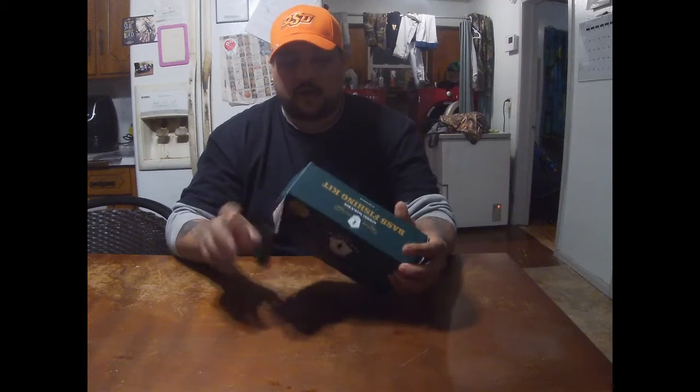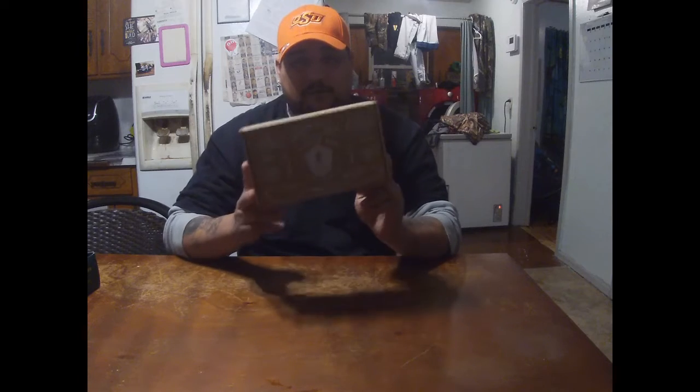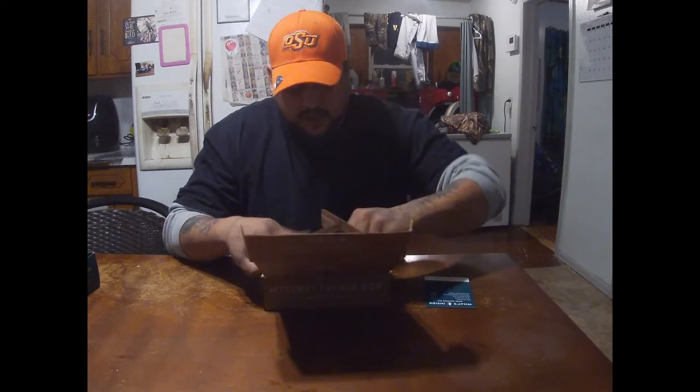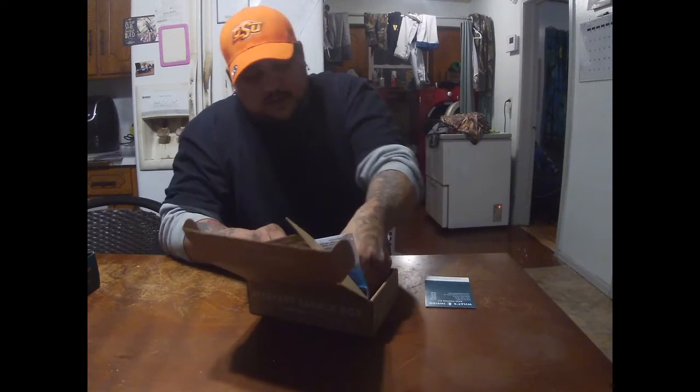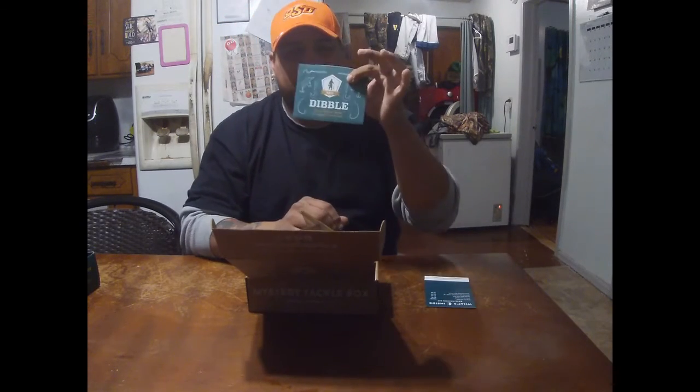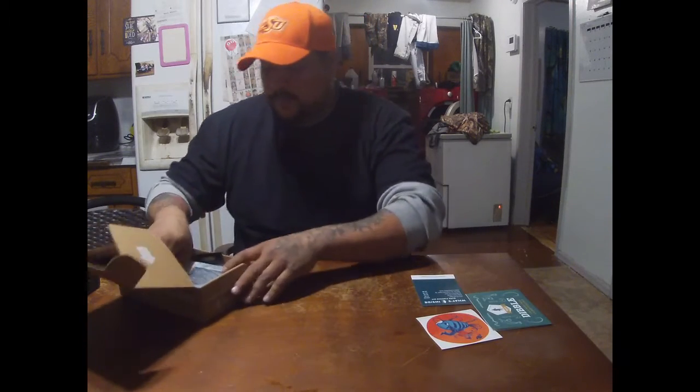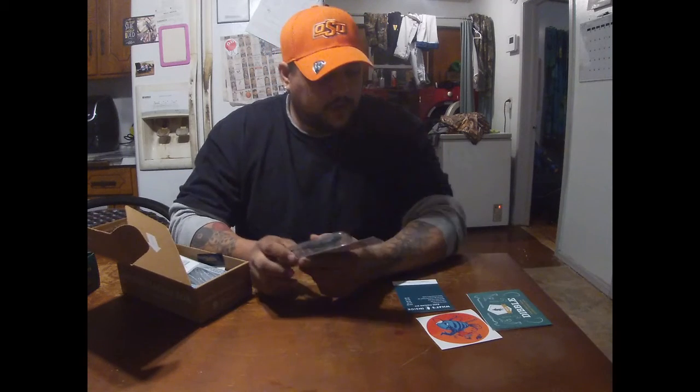So let's bust this thing open and see what's inside. First off we have the Mystery Tackle Box. Now we have the 'what's inside' card, the dibble which is the tips and tricks, and your very own custom fishing decal. So let's get this party started, shall we?